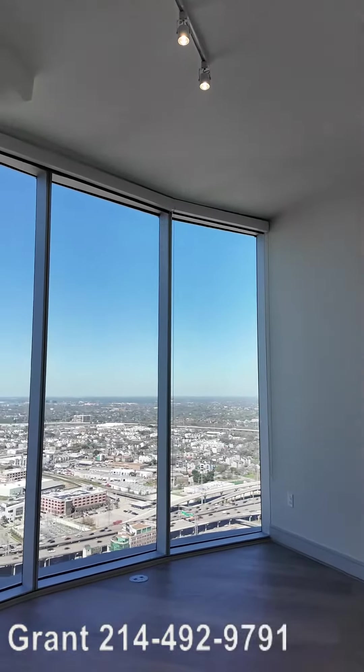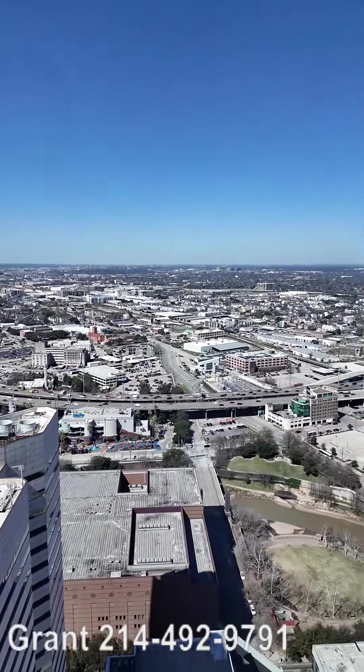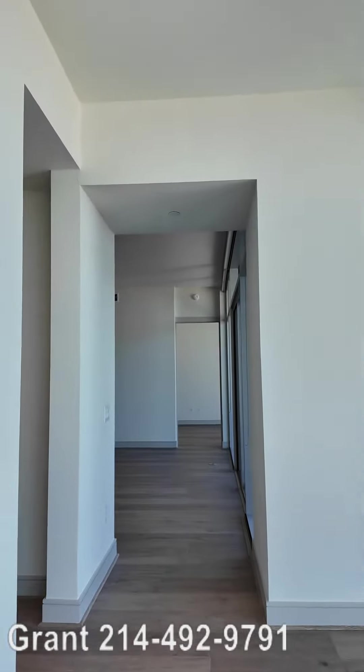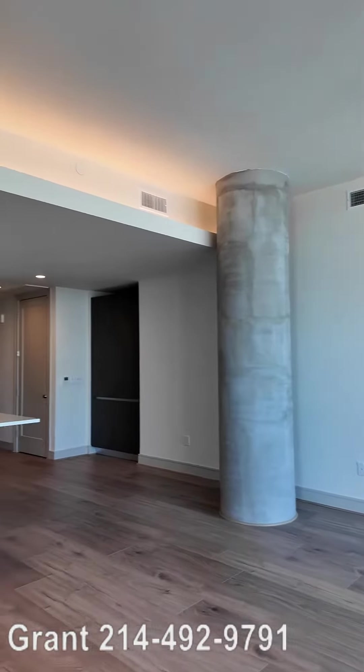Incredible views — this is the 40th floor. Wow, look at this — Houston is yours! This is awesome, it's amazing. What do you think about this beautiful penthouse?